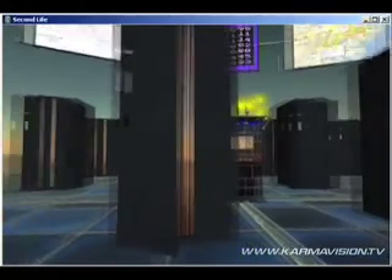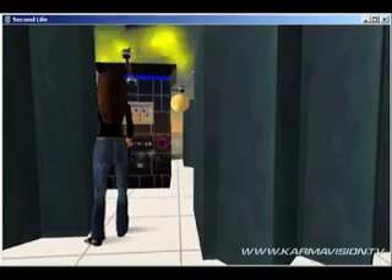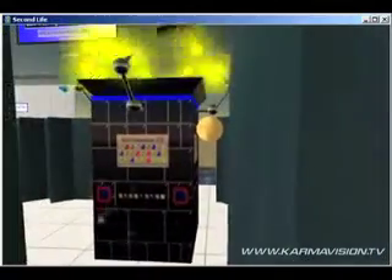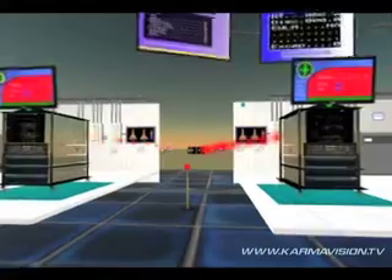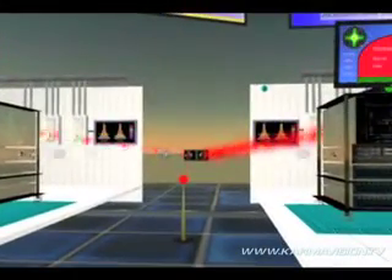IBM even built the computers you see here inside the virtual world of Second Life. The company announced today it is connecting three-dimensional environments like this one to real data centers, giving planners and administrators new insights into power management issues.